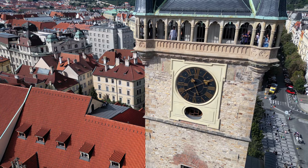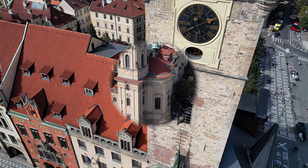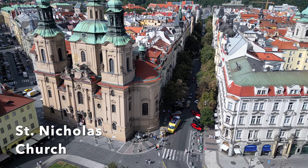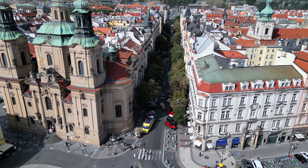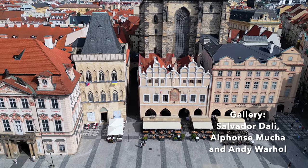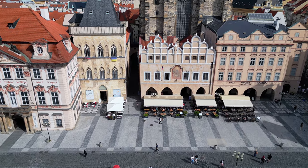At the base of the tower is the astronomical clock, and just to the left is the tourist office. We also see St. Nicholas Church alongside Parizska Street, the elegant shopping street in Prague. We finish our aerial tour with a look at the Dali, Mucha, and Andy Warhol Gallery, which we'll cover later.